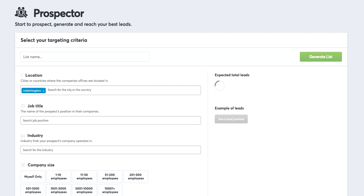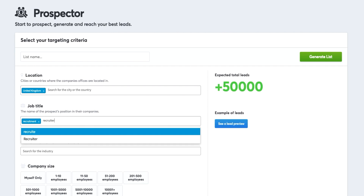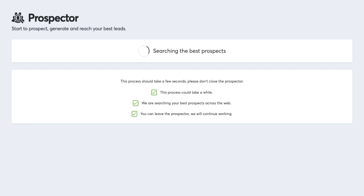Next up, use the Prospector tool to find cold leads. Select different variables, like position title or location, to really nail down your search. Then you'll click the search button and review the results.